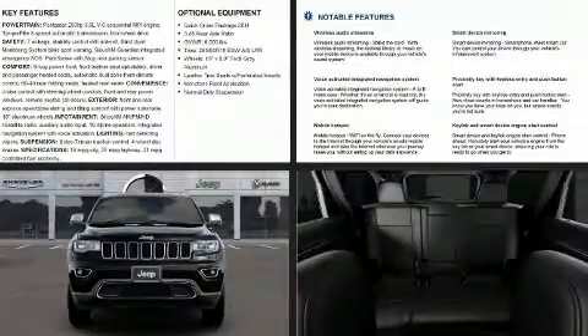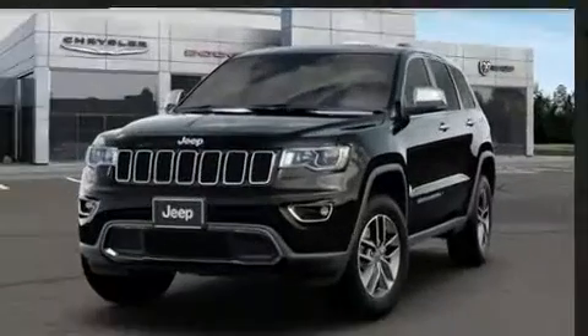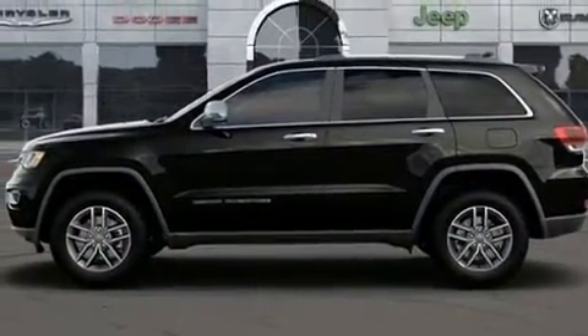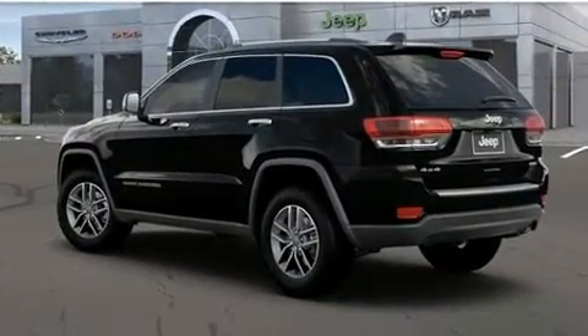Take command of the road in the 2020 Jeep Grand Cherokee. Jeep prioritized practicality, efficiency, and style by including one-touch window functionality, power front seats, an automatic dimming rear view mirror, automatic dimming door mirrors, heated door mirrors, and seat memory.